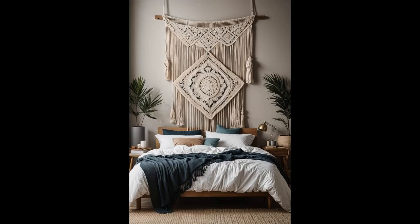Imagine your wall embracing a soft, neutral-hued macrame wall hanging, whispering tales of bohemian allure. This piece, with its gentle knots and waves, introduces an effortless charm, transforming your bedroom into a serene hideaway. This isn't just an addition — it's a statement of peace and artistic flair, gracefully tying your room's aesthetic together.